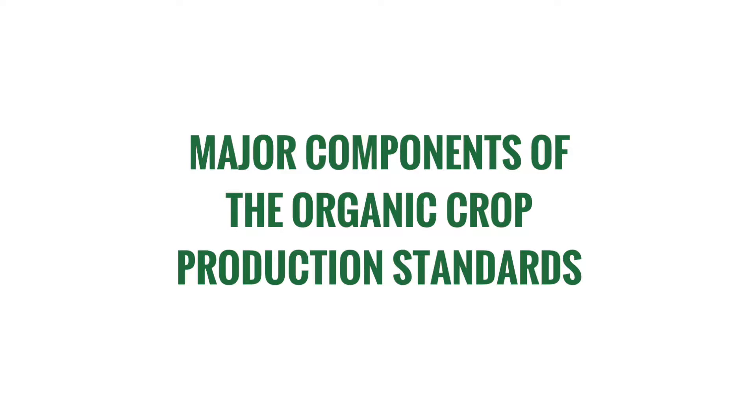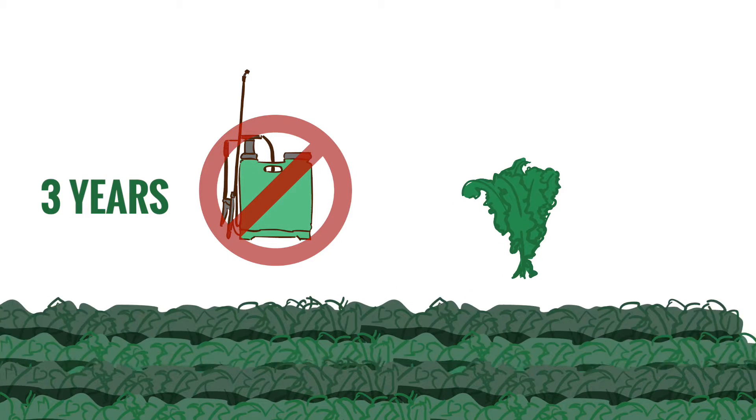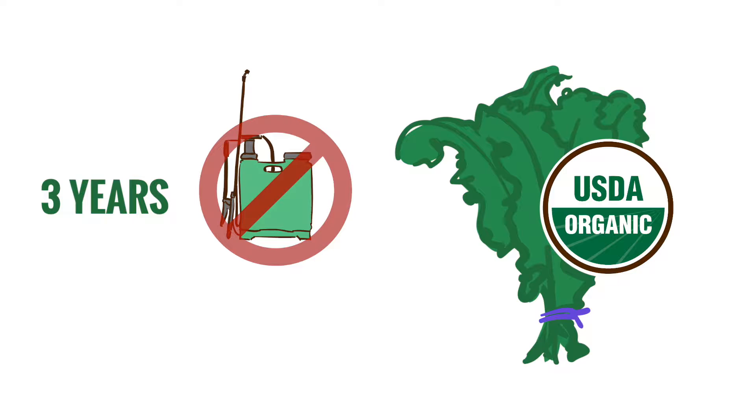Major components of the organic crop production standards include that the land must have had three years without any prohibited substances applied before anything can be harvested from the land and sold or represented as organic.